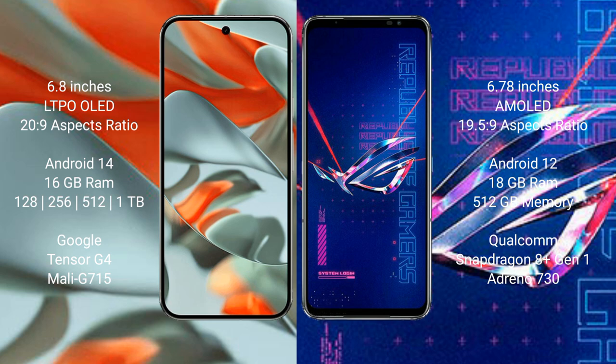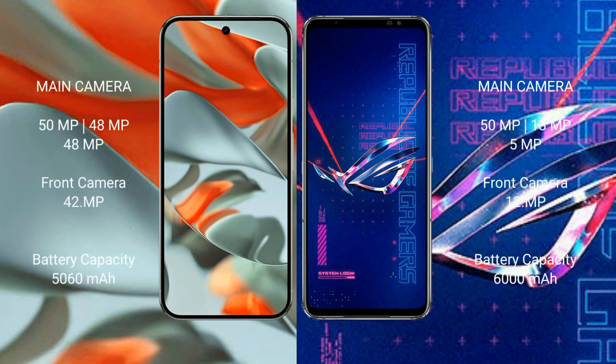Google Pixel 9 Pro XL comes with 16GB RAM and 256GB, 512GB, or 1TB internal storage options, powered by the Google Tensor G4 Pro processor with GPU model G715. Asus ROG Phone 6 Pro comes with 18GB RAM and 512GB internal storage, powered by the Qualcomm Snapdragon 8+ Gen 1 processor with Adreno 730 GPU.